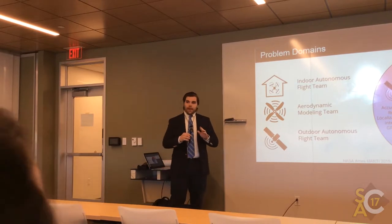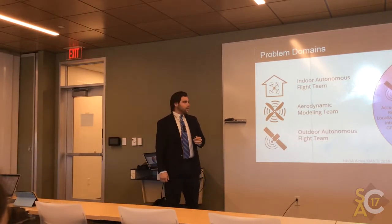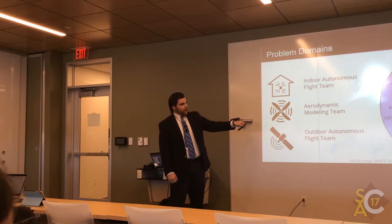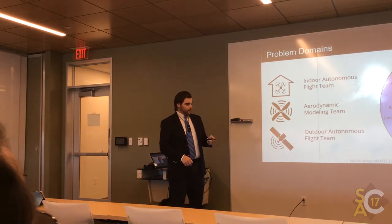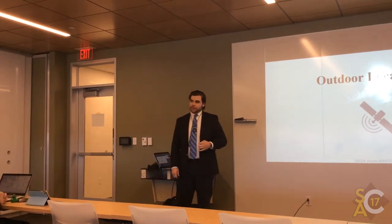Our project was broken down into three specific problem domains: the indoor autonomous flight team, the aerodynamic modeling team, and the outdoor autonomous flight team. The graph on the right shows our project emblem and how the three intertwine with each other. What I specifically worked on was outdoor localization.